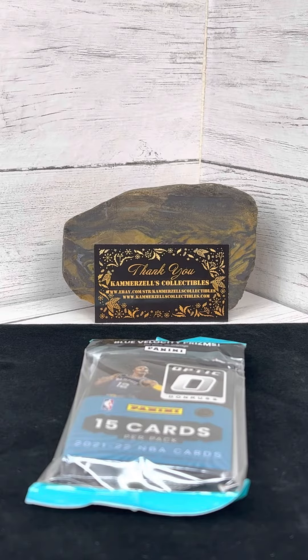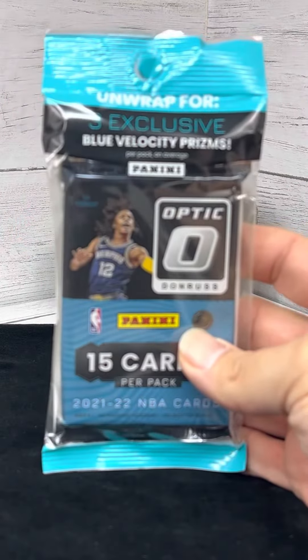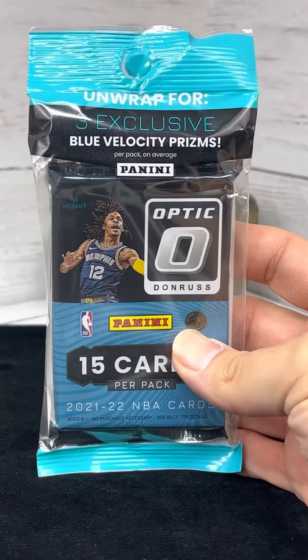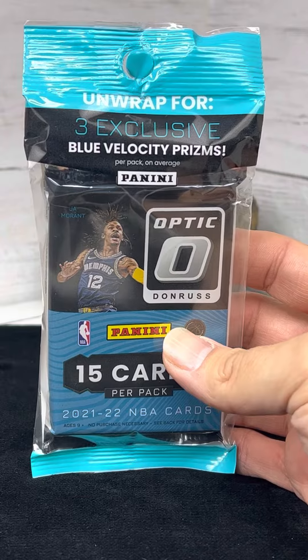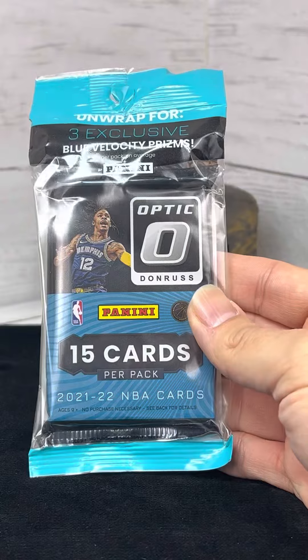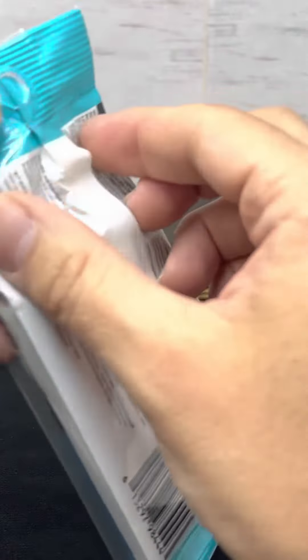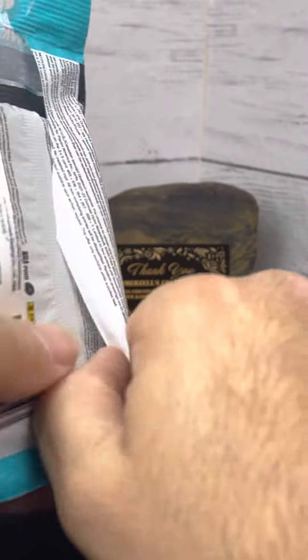Welcome to the breaks, presented by Cameras as Collectibles. Today we have a 2021-22 NBA pack. It says unwrap for three exclusive blue velocity prisms per pack on average. This is a retail pack purchased locally.